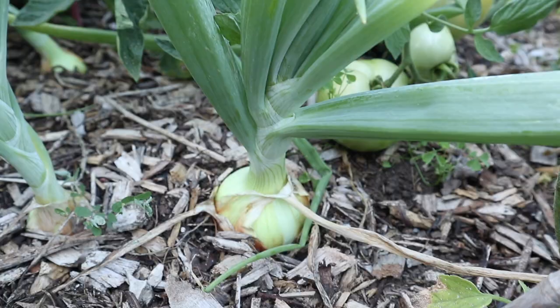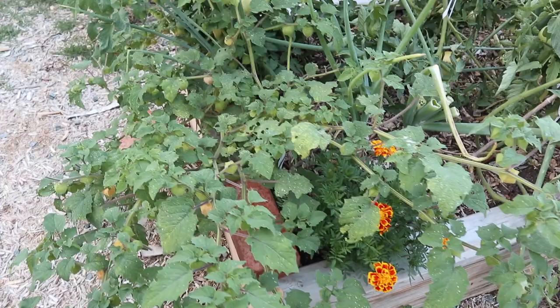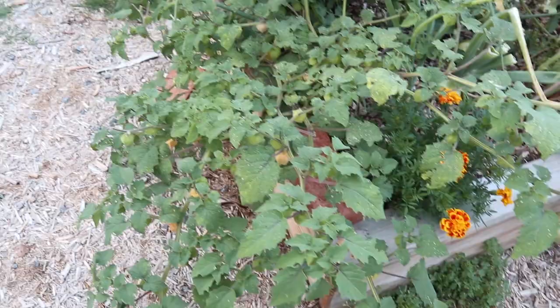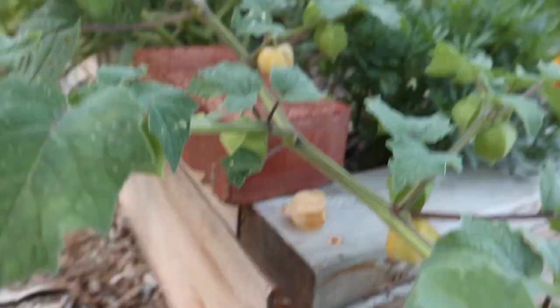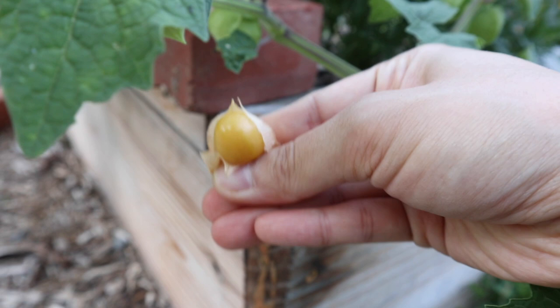On the edge here we have a couple of ground cherry plants. In the beginning we did have some damage from potato bug larvae but it seems like most of those are gone now, so these are doing pretty well. We come out here every day to look for ground cherries that have fallen — they're such a good little garden snack. They kind of taste like a pineapple-flavored tomatillo and they're really good.